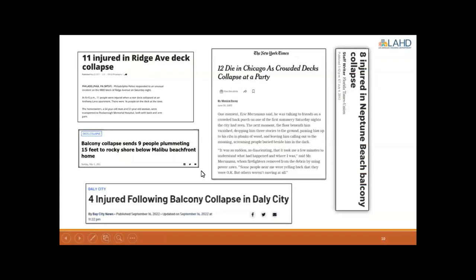That event happened in Berkeley, but looking at snippets from across the country, unfortunately this type of event is becoming more and more common. We see similar events in Malibu, Daly City, and Chicago. That is really the purpose of why these inspections are now being called for.